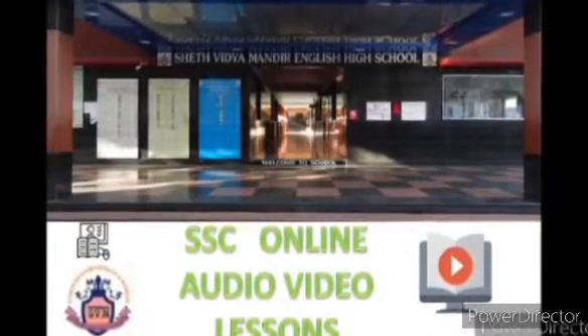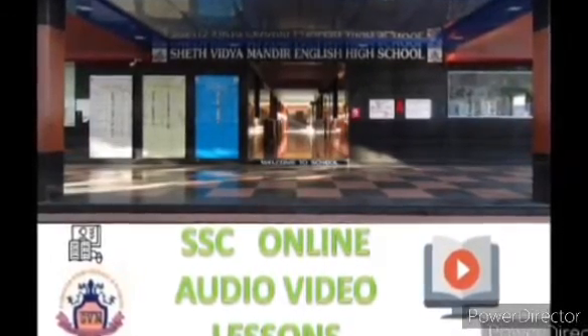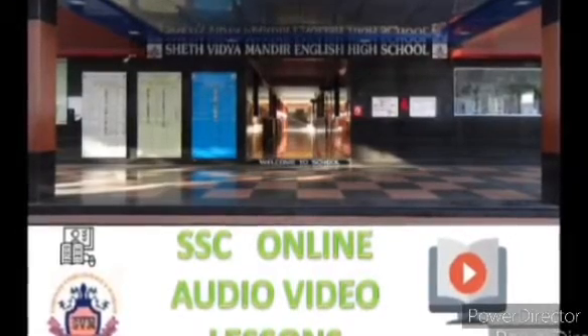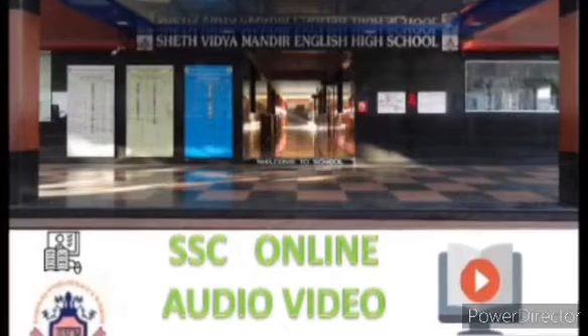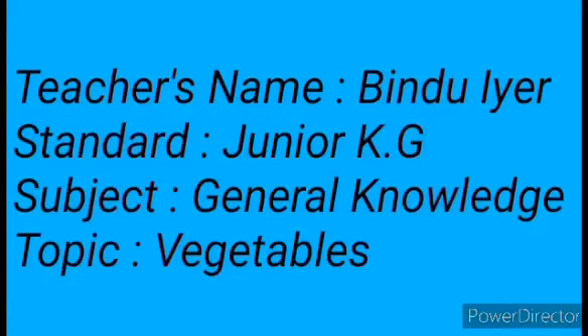This video is initiated by St. Vidya Mandir English High School and Junior College. My name is Bindu Iyer. This video is for Junior KG students. Today's subject is General Knowledge, topic: Vegetables.